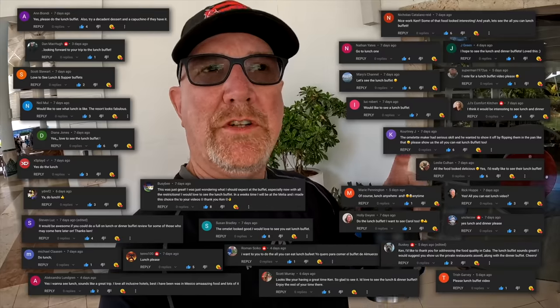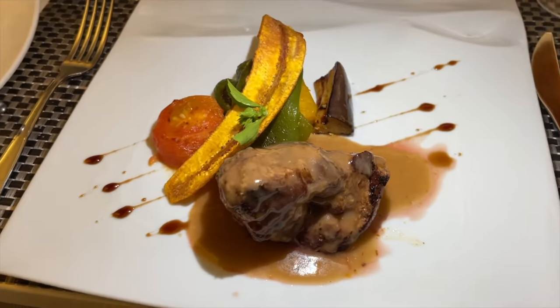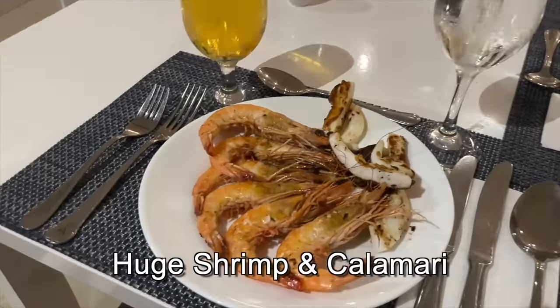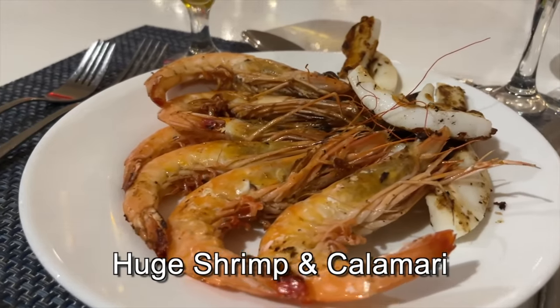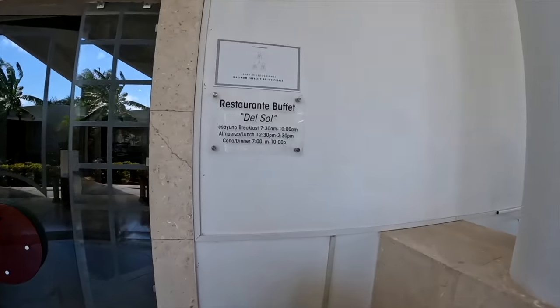Thanks to everyone in my last video for responding to my comment about whether you wanted to see the lunch and dinner buffets. I won't be able to do the dinner one tonight — it's our last night and I booked one of the a la carte restaurants. I'm sorry I won't be able to do the dinner buffet for you, but it's sometimes similar to the lunch buffet setup. Let's do a little walkthrough of the lunch buffet area to give you an idea of what they serve. Lunch runs from 12:30 to 2:30, so let's go see what they've got.